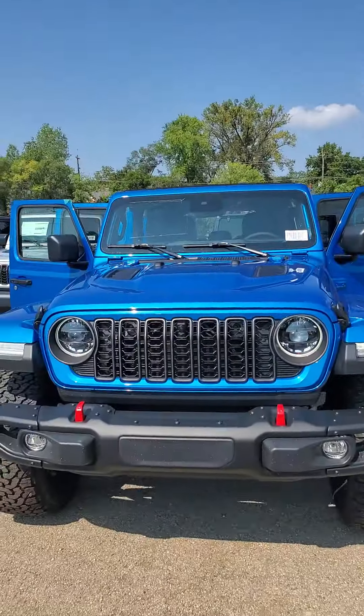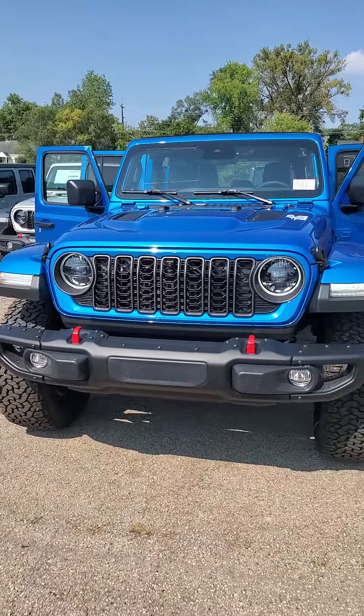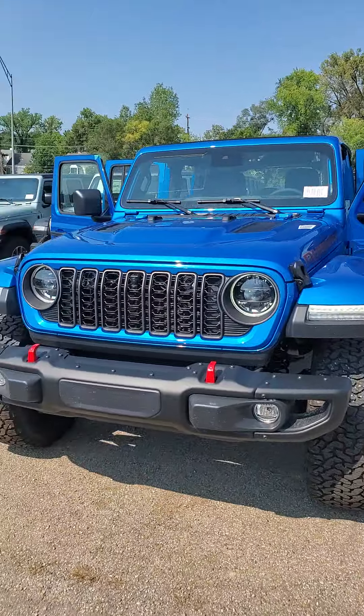Hello from Mike Castrucci Chrysler Jeep Dodge Ram. My name is James Julian. I'm here to show you this 2024 Jeep Wrangler Rubicon X 4x4.